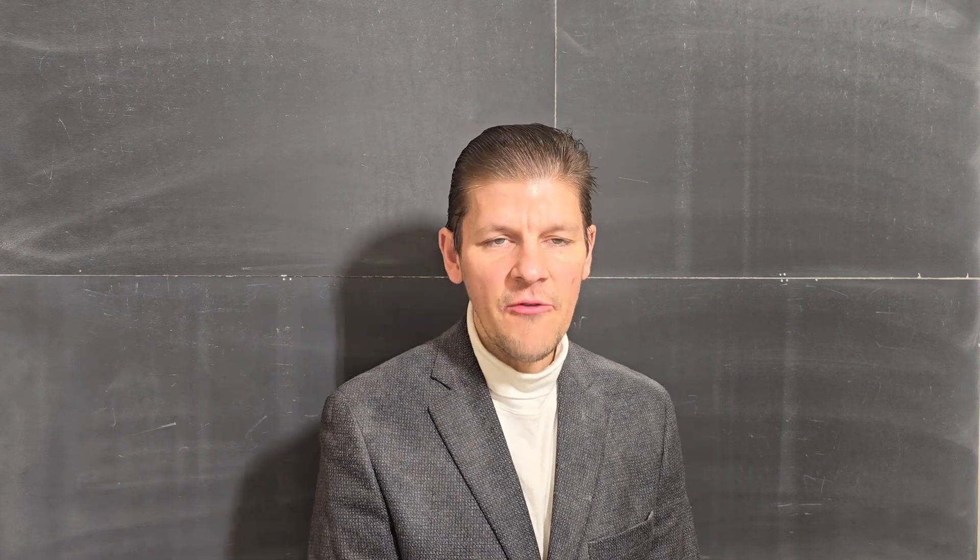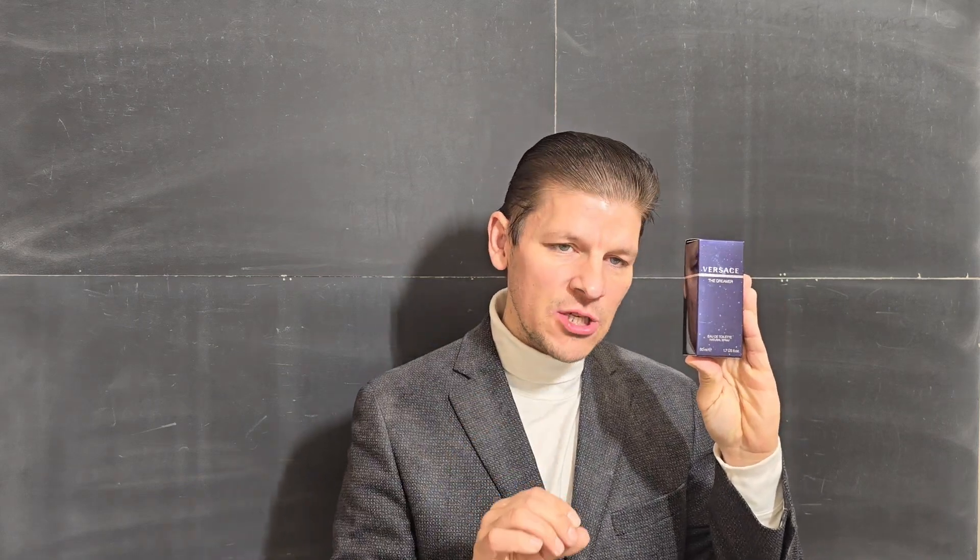Good evening ladies and gentlemen and welcome to Jared Pauly's Fragrance Reviews. Today we're going to be looking at an excellent fragrance from the house of Versace, known as Versace the Dreamer — and this is the reformulation.